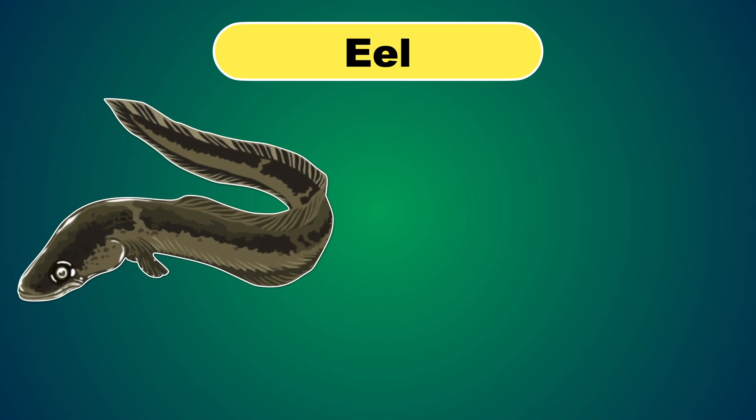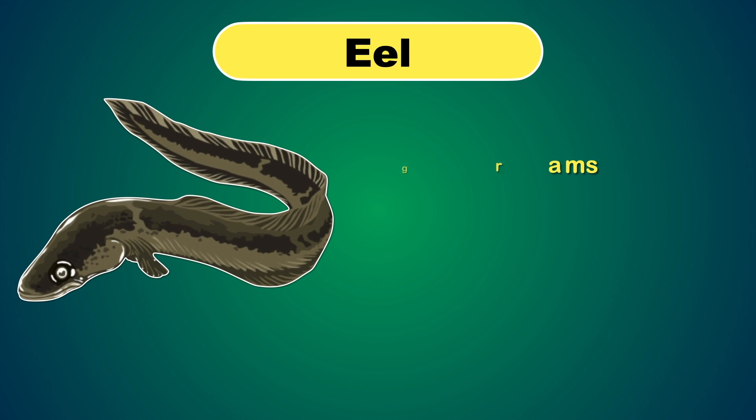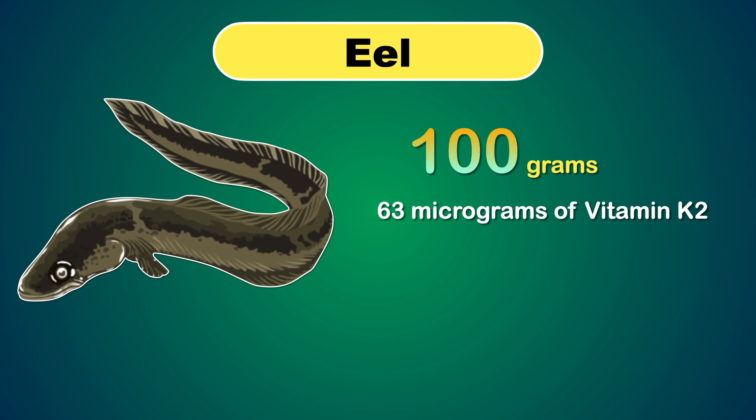Next, you can try eel. Though most Vitamin K2 sources are animal based, eel offers a seafood alternative. There are 63 micrograms in a 100 gram serving of eel, meeting your recommended level for the day.